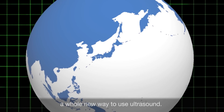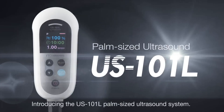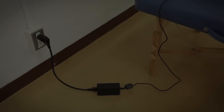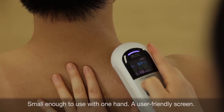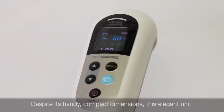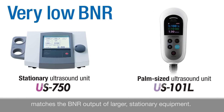Now a new innovation from ITO in Japan gives physical therapists a whole new way to use ultrasound. Introducing the US 101L palm-sized ultrasound system — it's not just a transducer, it's a complete ultrasound therapy system small enough to use with one hand, featuring a user-friendly screen. Despite its handy, compact dimensions, this elegant unit matches the BNR output of larger stationary equipment.